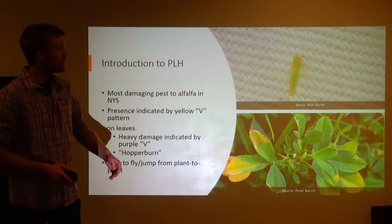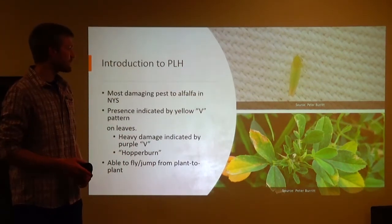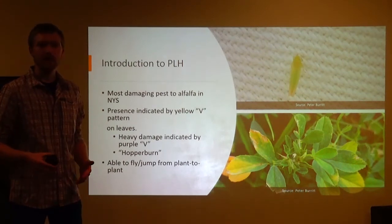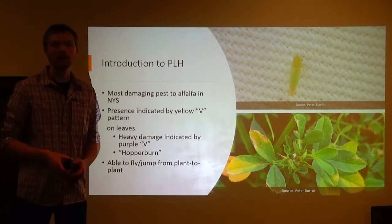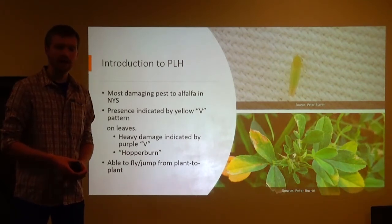Its presence — the little bug on the top right there, that's a very zoomed-in photo I took myself — is indicated by a yellow V, a yellowing on your alfalfa plant also known as hopper burn, that you can see on the bottom right. This hopper burn is produced when the potato leaf hopper feeds on the plant.